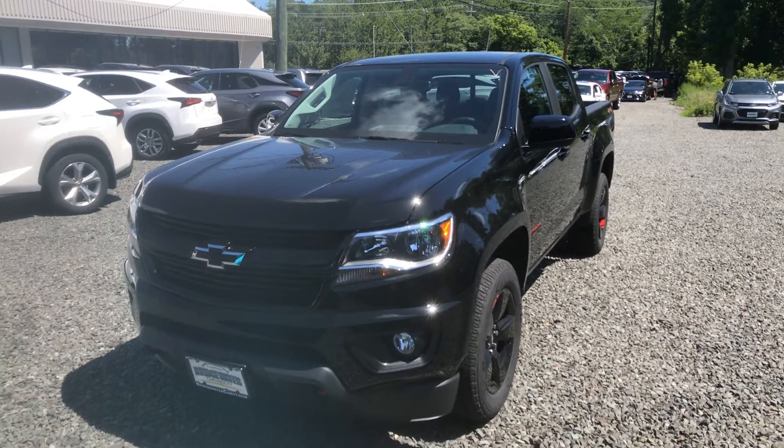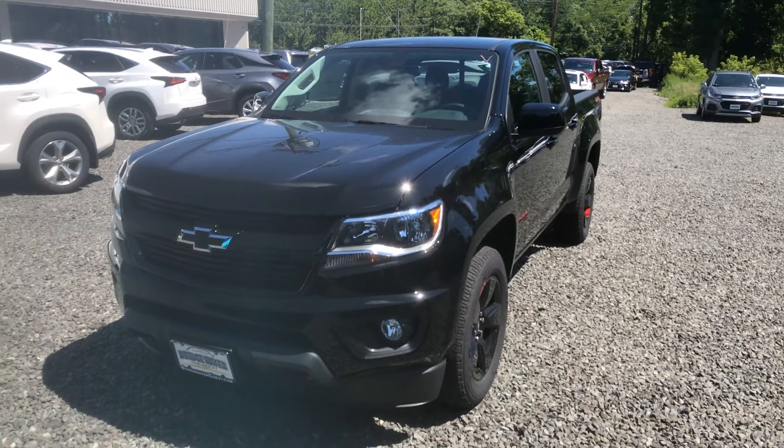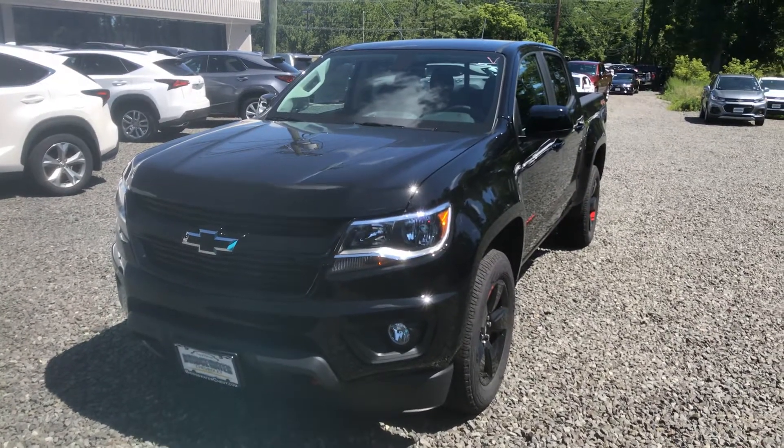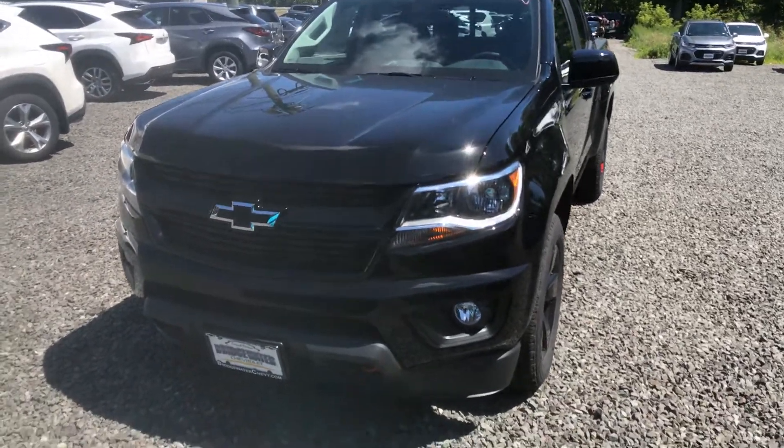Good morning, David. Thanks for your reply. The Colorado Redline is currently available — it just came in, but I don't plan on sticking around too long. Here's a quick video just to help you get a little bit more familiar with it.